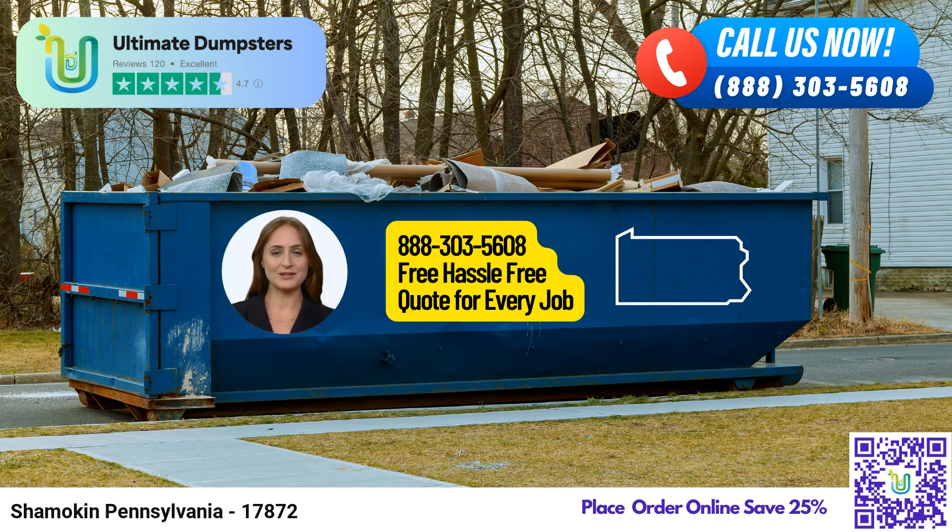If you're undertaking more substantial construction or demolition projects, the 30-yard dumpster offers ample space. With dimensions around 22 feet long, 8 feet wide, and 6 feet tall, it can accommodate large amounts of debris, making it ideal for extensive home renovations, major construction projects, or significant yard waste removal.